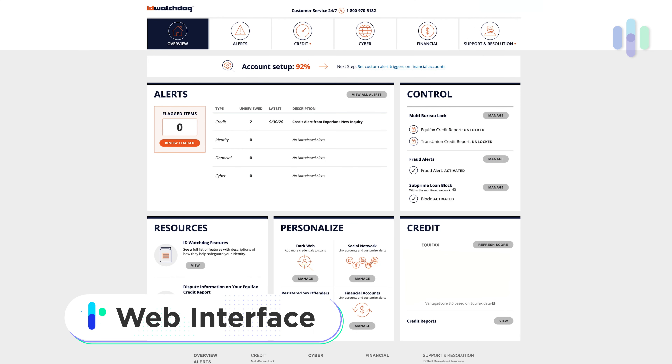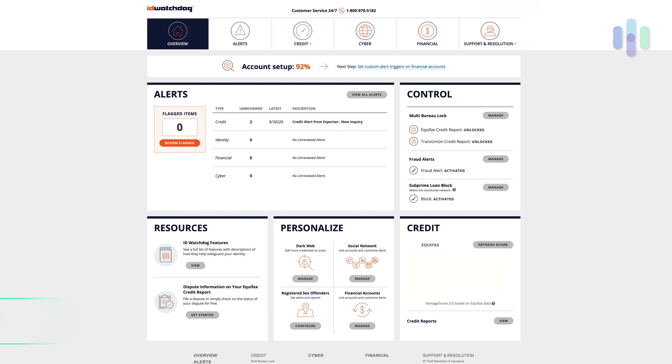Let's check out the functionality of the ID Watchdog security product. I'm looking at it in Chrome and right at the top of the page is the dashboard. You have six things at the top: overview, alerts, credit, cyber, financial, and support and resolution. In the overview you see your alerts setup, the various controls to the right, your resources, personalization options, and your credit in the bottom right — a number of elements available to you.